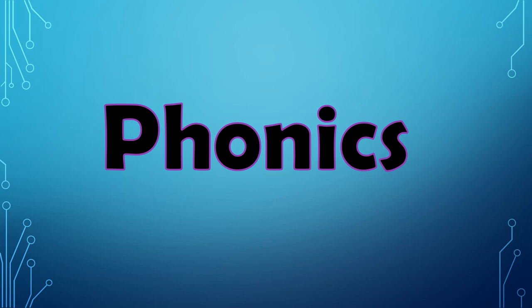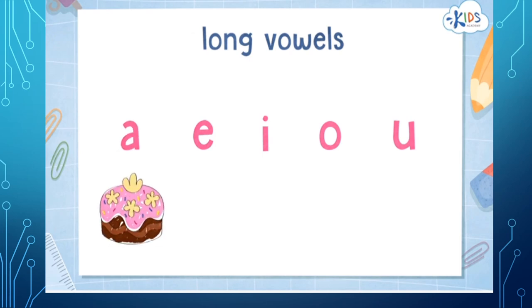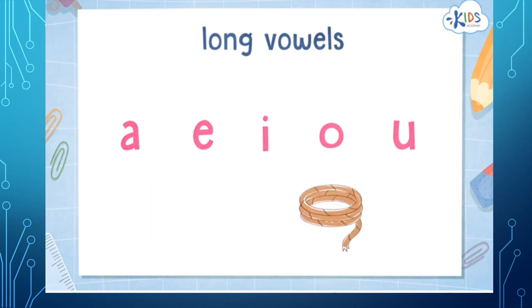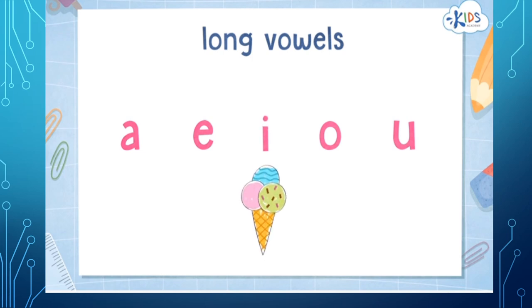I'll be showing you a very quick video now. Let's review long vowels — long vowels say their names. Long A in cake, or long O in rope. Let's listen to long E: cheese! Now how about I? What does long I say? Yes — I like ice cream! Yum. Oh, what's the last vowel?